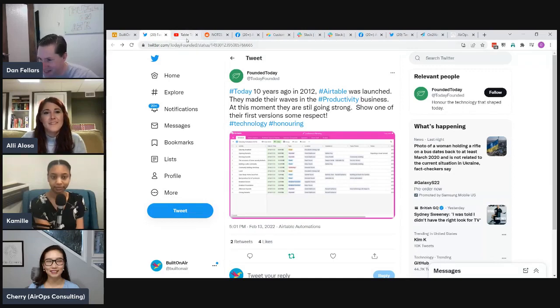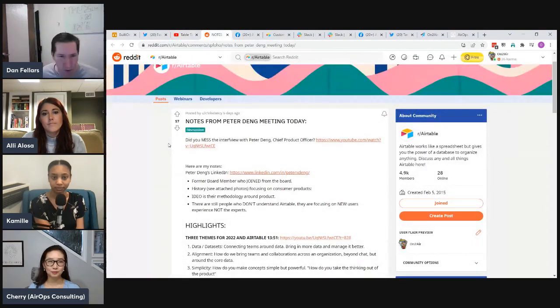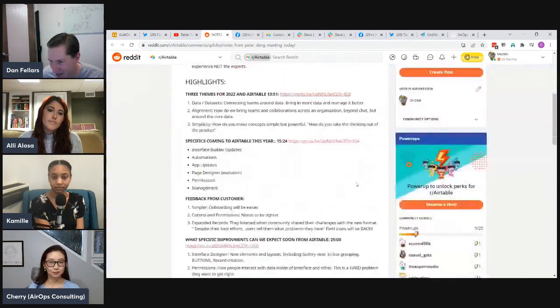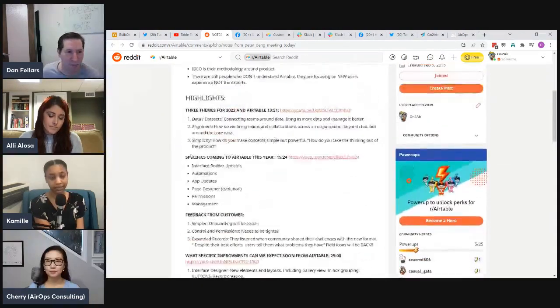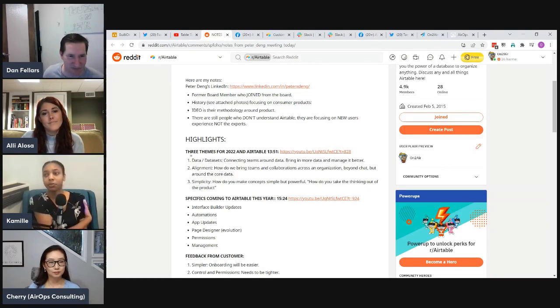Last week there was a Table Talk with Peter Ding, the Chief Product Officer at Airtable, hosted by Aaron. For a great summary, Chris Dancy on Reddit posted a thorough recap, and the Base Notes newsletter by All About That Base also included a summary. Overall the session was very positive.